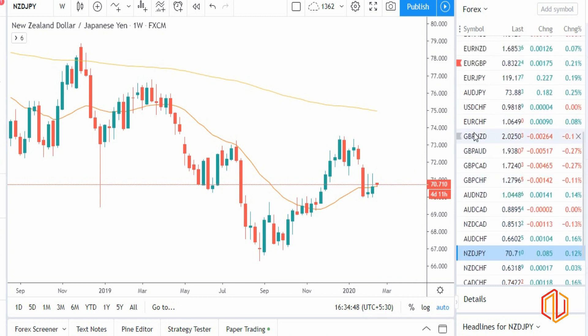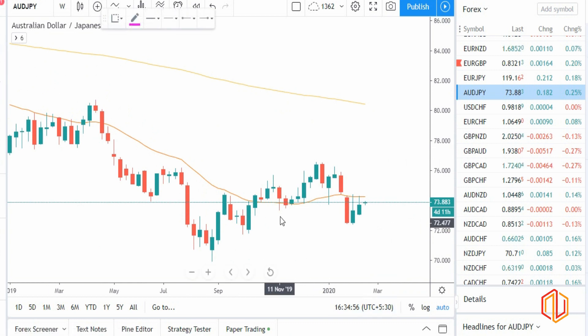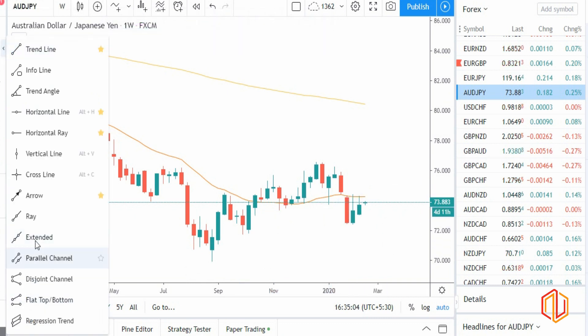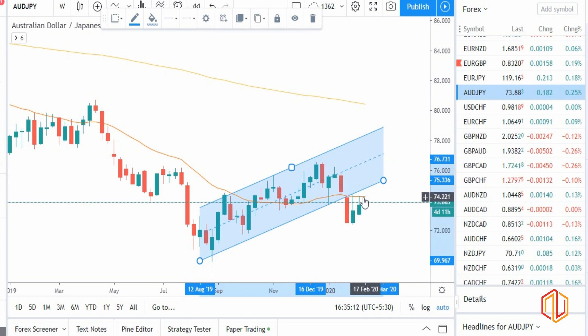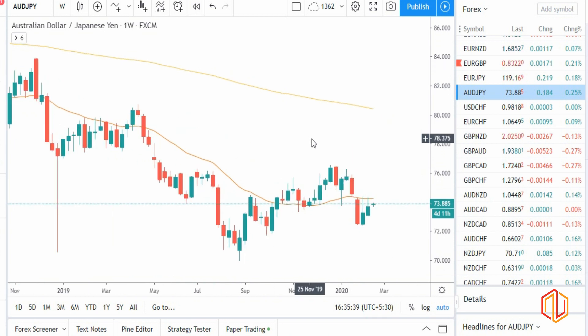AUD/JPY should be indicating a sell — though both are on the stronger side, JPY looks more strong. You can draw a channel here: it's a breakout of the channel, pullback, and it should be a good fall. I hope I've summarized everything in a clear way. If you still have queries you can post them in the comment box and we'll try to cover those currencies or commodities. Keep trading and keep following our videos to understand this week's direction. Next Monday we'll do the analysis again and figure out the direction for the coming week. Thank you guys, have a good trading week!